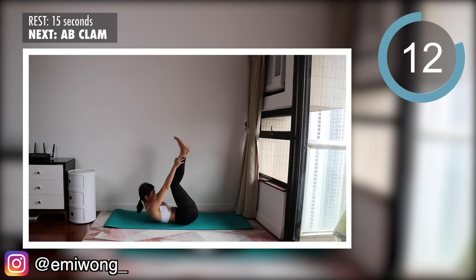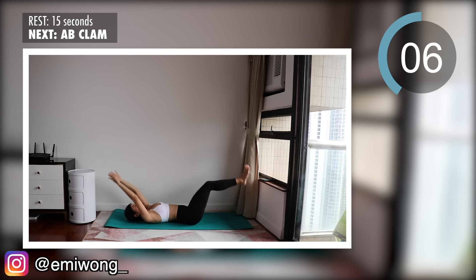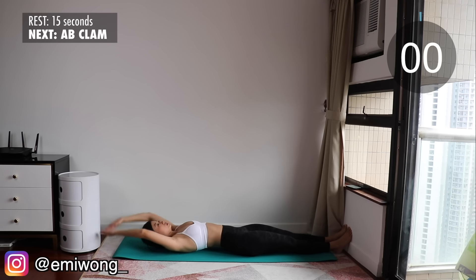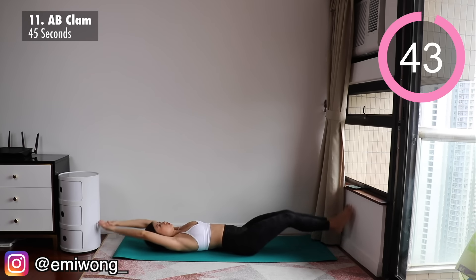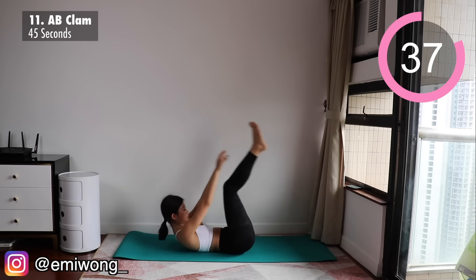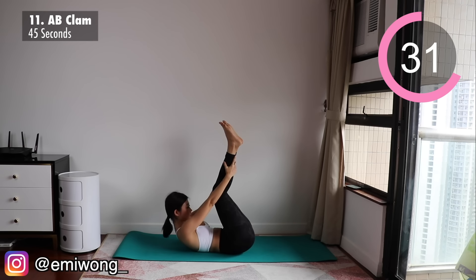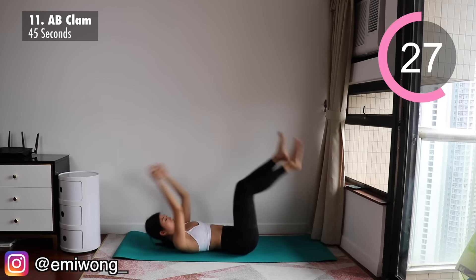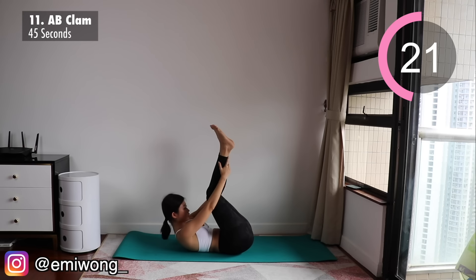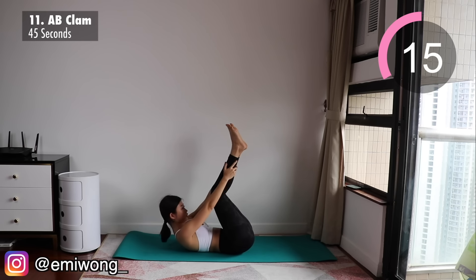Eleventh — more burn for the belly: ab clam. Legs and arms extended, crunch your abs and press your back to the floor as you climb up by lifting your legs and arms to touch. Pause, feel the burn, and then slowly lower back down. Slow and controlled — think about isolating your abs, using them to lift your torso and legs up.